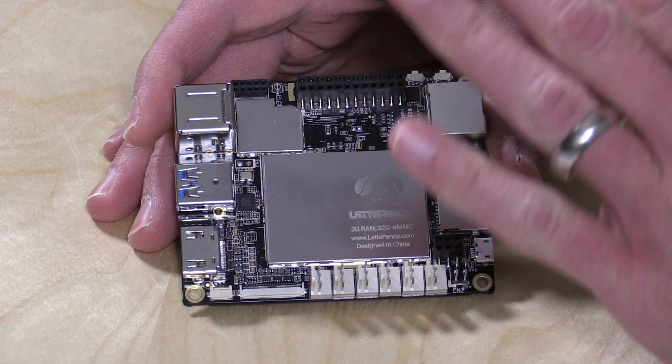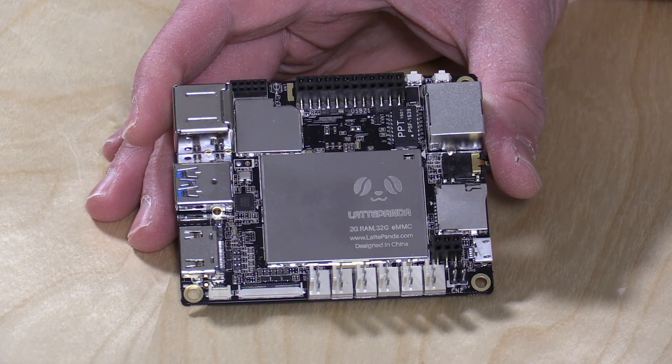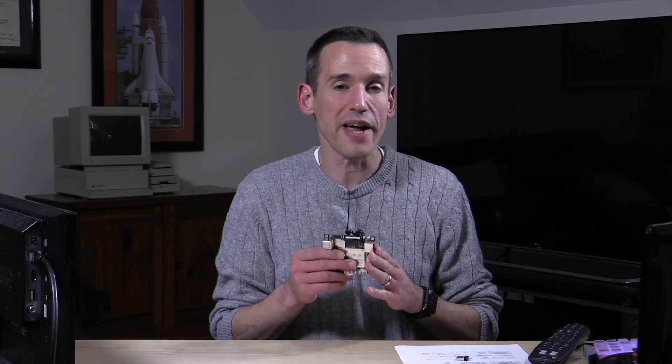It has 2 gigs of RAM, 32 gigabytes of eMMC storage built in, plus a full Windows 10 license. I bought this with my own funds from their Kickstarter page — one of the few Kickstarters I've been involved with that shipped on time and actually worked. I have no relationship with the company, no one is paying for this review, and all opinions are my own.